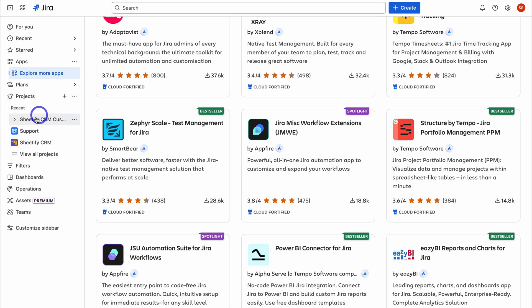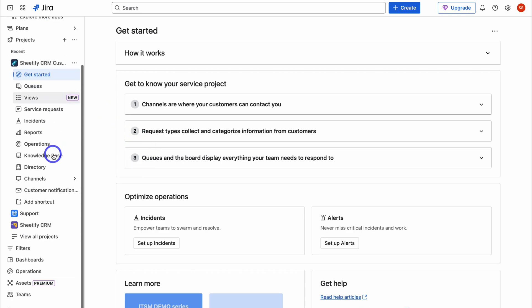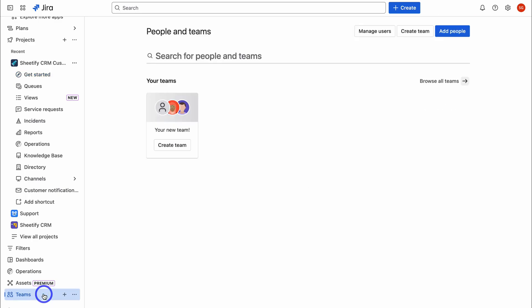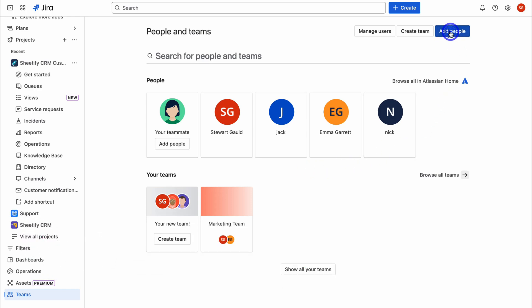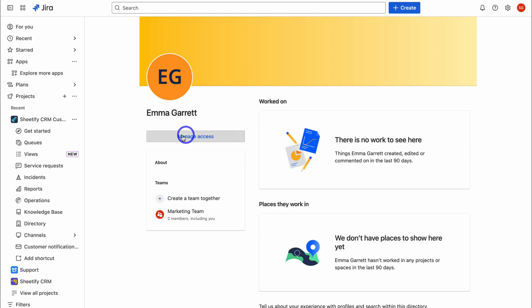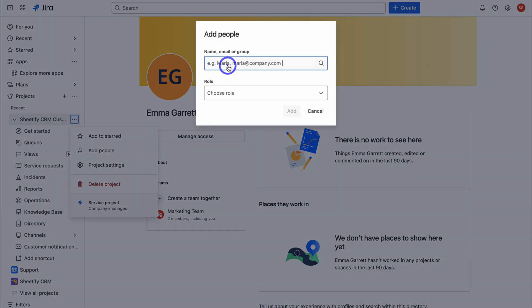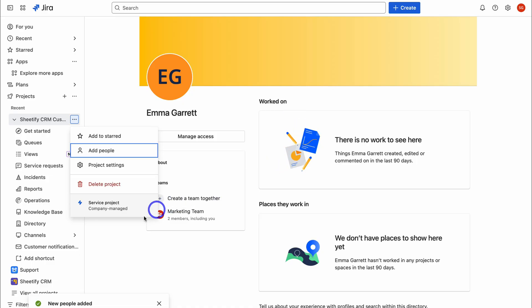Navigate back to your project and click Get Started. If we navigate down to add team members, agents, or users, click here. You can see your teams and people in your Atlassian account. To add a person, navigate to Add People and enter their email address. You can choose a role: Service Desk Customers (for managing customers) or Service Desk Team (for managing the entire team). I'm selecting Service Desk Customers for Emma and clicking Add — she's now been added to this project.